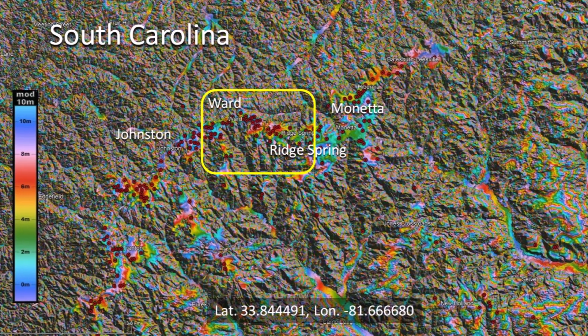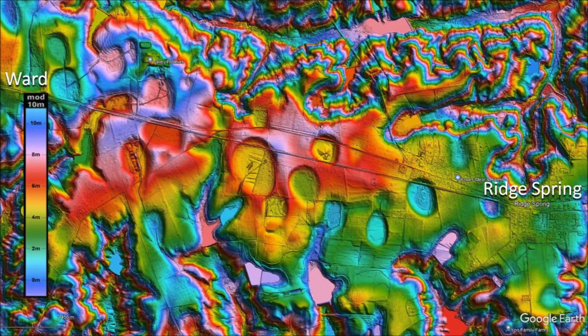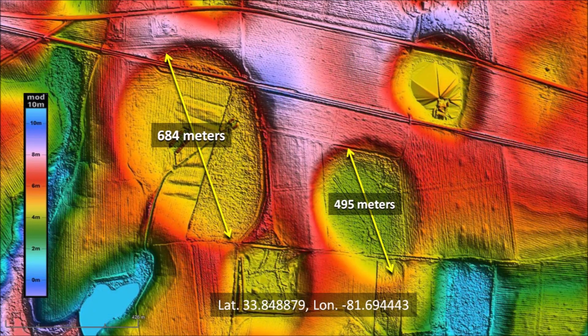Next, we turn our attention to the Carolina Bays between Ward and Ridge Spring. This area of the ridge is wider and has a greater number of Carolina Bays, some of which are quite large. This image also shows that the flat area where the bays are found has a sharp drop on the north side toward the fluvial channel. The largest Carolina Bay in this area has a major axis of 684 meters and the smaller bay next to it measures 495 meters. From the colorized topography, we can see clearly that the northwest part of the bays is on terrain that is slightly higher than the southeast part of the bay.